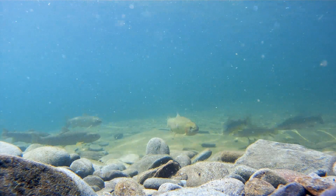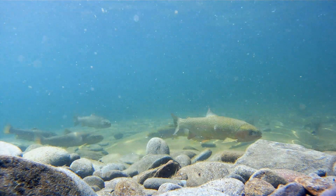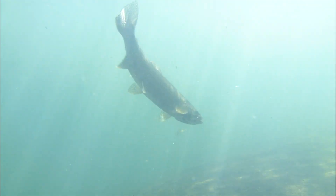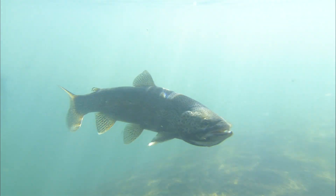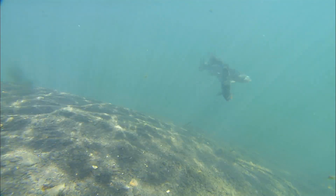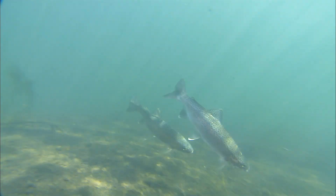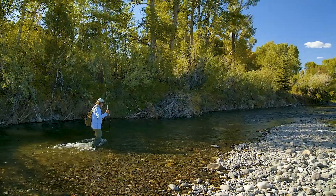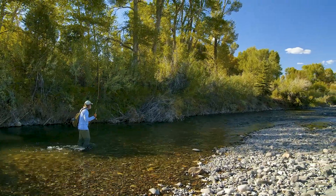Rainbows also seem to be more migratory than other species, even in smaller rivers where there's no outlet to a big lake or the ocean. In the tiniest mountain river they can often act like miniature steelhead — they may be in one stretch of river today and gone a few days later. So when you fish rivers with rainbow trout, don't be afraid to move around a lot, even if you caught a bunch in a pool last week.